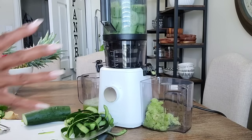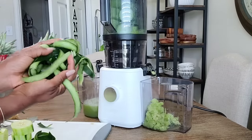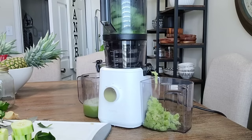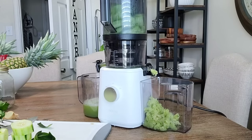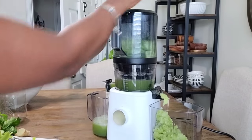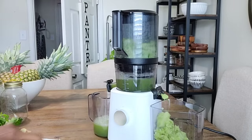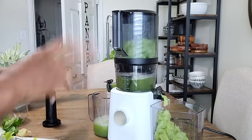Let me go ahead and finish up the cucumbers, then we'll get started with the celery and pineapple. These scraps will go into my compost bin — my compost loves green. I don't put ginger in there, but definitely all the peels from the cucumber and pineapple go into my compost. I can just keep adding more cucumber pieces as it goes down, and if food gets caught I can use the tamper, but with cucumber I won't need it.